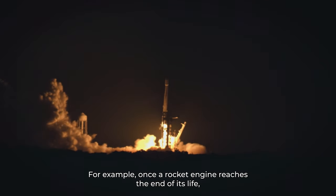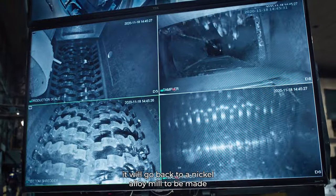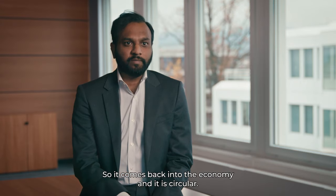For example, once a rocket engine reaches the end of its life, it will go back to a nickel alloy mill to be made into a more efficient rocket engine. So it comes back into the economy — it is circular.